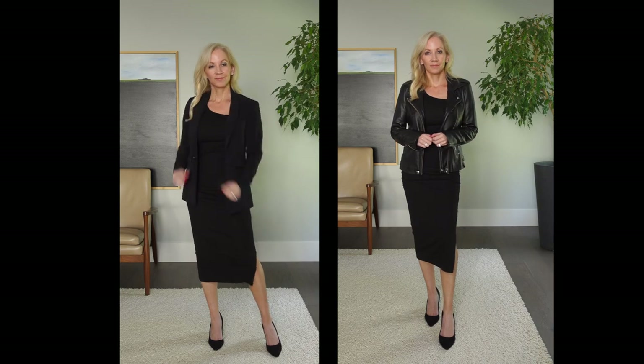Another thing every capsule wardrobe should have is a dress you can dress up or down. The dress I'm featuring is a black dress from the brand Michael Stars. I love it — it's super soft and stretchy with ruching at the sides, which makes it very flattering. I paired it with black pumps for a dressy look, then added a black leather jacket for a classy, sexy date-night outfit, and swapped the jacket for a black blazer to show it could work for the office. You can also wear it casually with sneakers and it looks amazing.